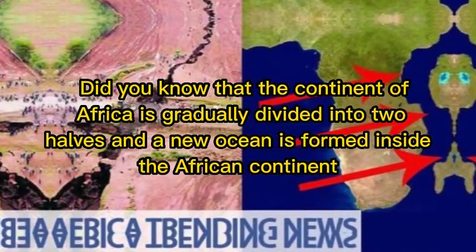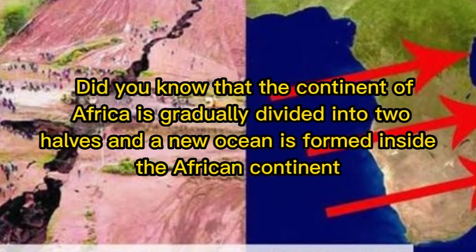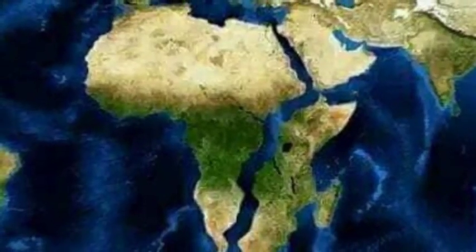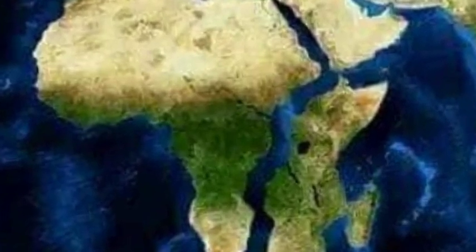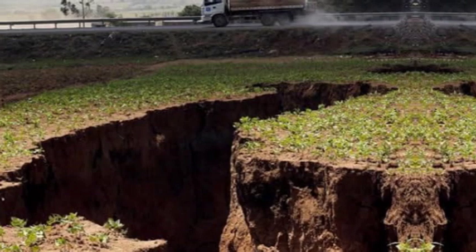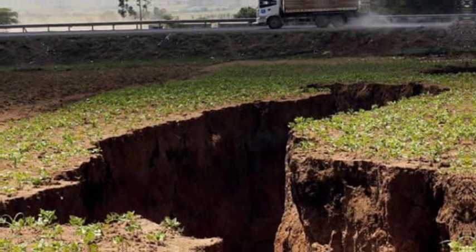Did you know that the continent of Africa is gradually dividing into two halves and a new ocean is being formed inside the African continent? This rift between the two halves has been gradually expanding until it will divide the continent into a small eastern part, as you can see, and a huge western part, starting from the Gulf of Aden and down to Zimbabwe.